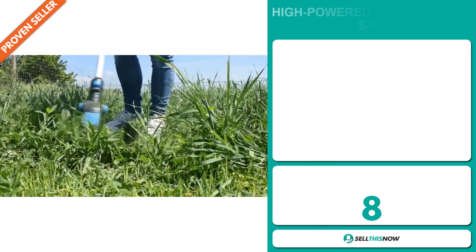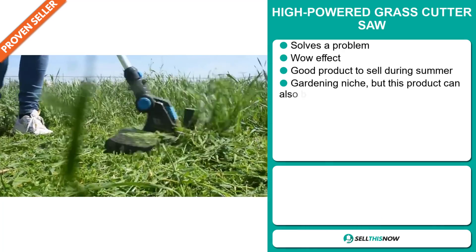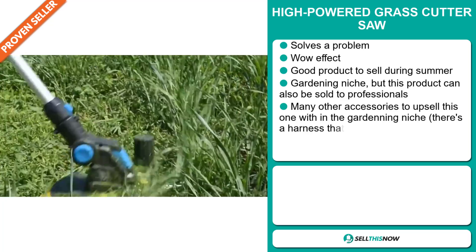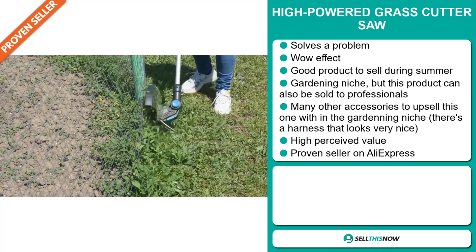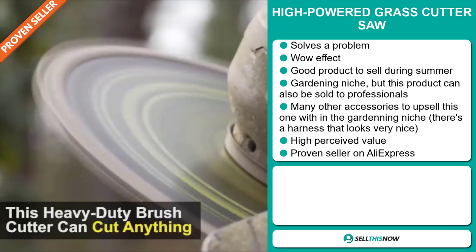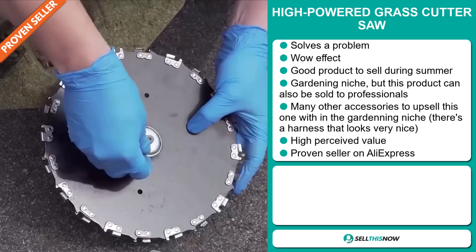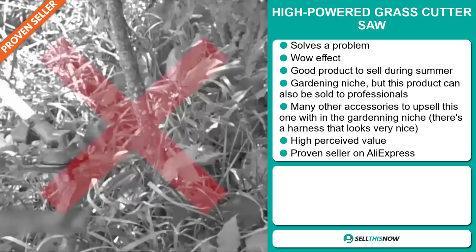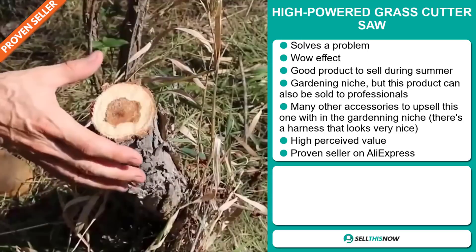If you're looking for a proven seller on AliExpress with many many orders, then our next product is definitely for you. It's the High Powered Grass Cutter Saw. Now this is a problem solver. It definitely has a wow effect and it's a great product to sell during the summer season. It falls under the gardening niche market, but this product can also be sold to professionals. There are many other accessories to upsell with this one, especially in the gardening niche — there's also a harness that looks very nice for this product. And this product has a high perceived value.